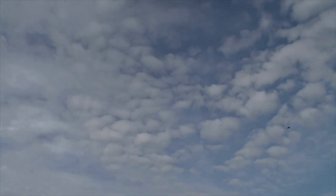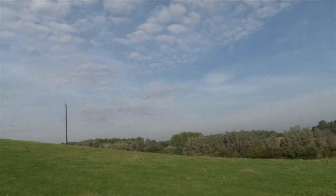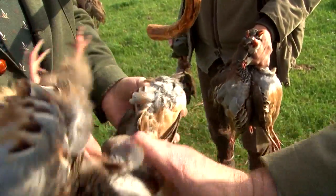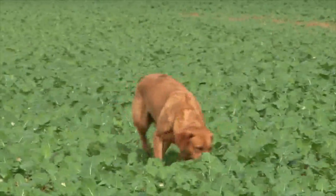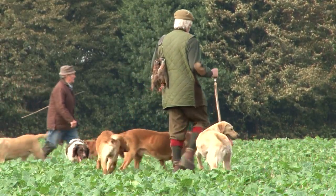This is Fieldsports Channel News. Grouse, partridges and pheasants are getting cleverer. Scientists have found that the more stupid a bird is, the more likely it is to be shot. By looking at skull sizes of stuffed birds, scientists found that those killed by hunters had smaller brains than those that evaded the shotgun. Research by a French scientist and a Danish taxidermist reveals that shooting is killing off the stupid birds and the rest are evolving to be cleverer.